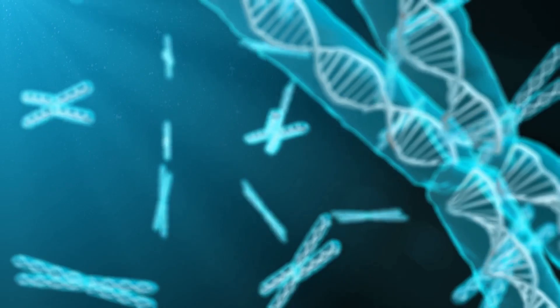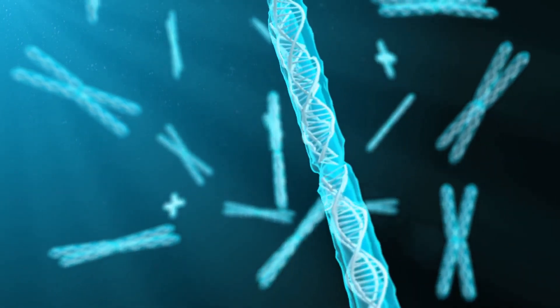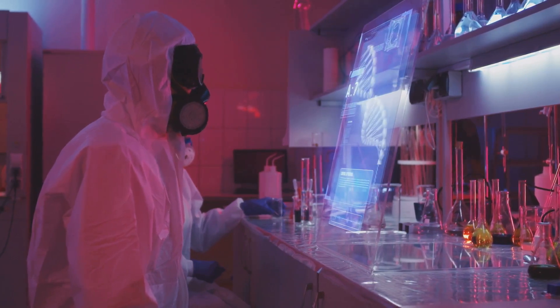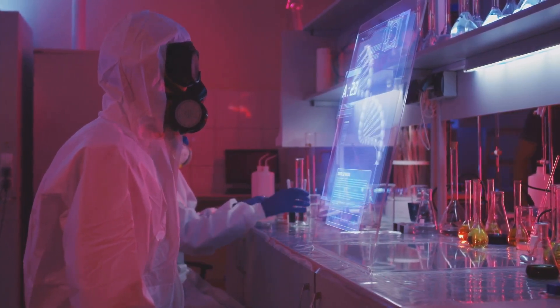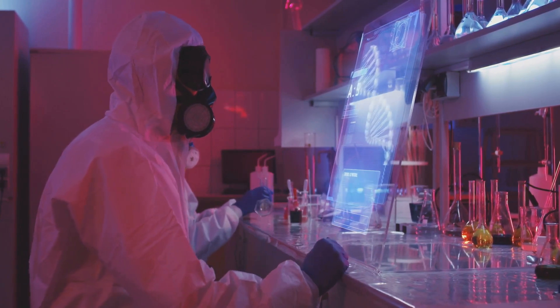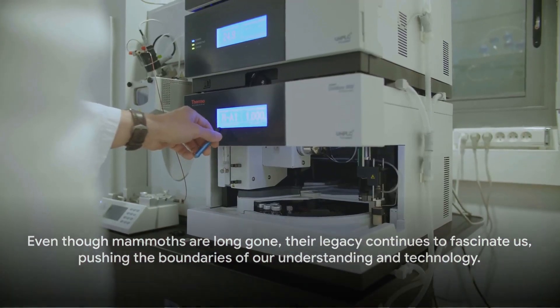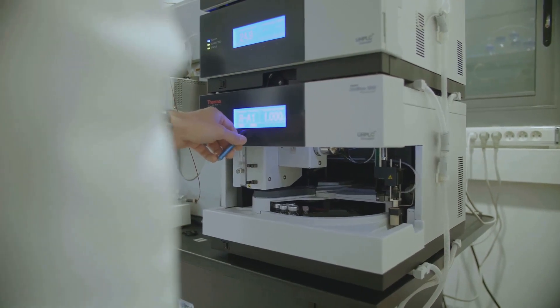This isn't just about satisfying our curiosity or fulfilling a Jurassic Park fantasy. It's about understanding evolution, adaptation, and perhaps even learning how to prevent the extinction of species currently on the brink. Even though mammoths are long gone, their legacy continues to fascinate us, pushing the boundaries of our understanding and technology.